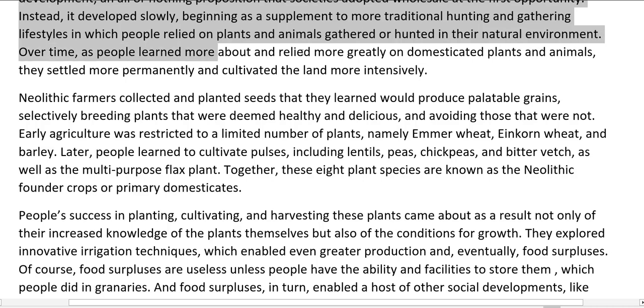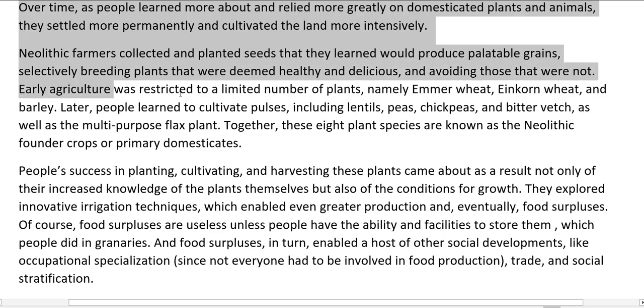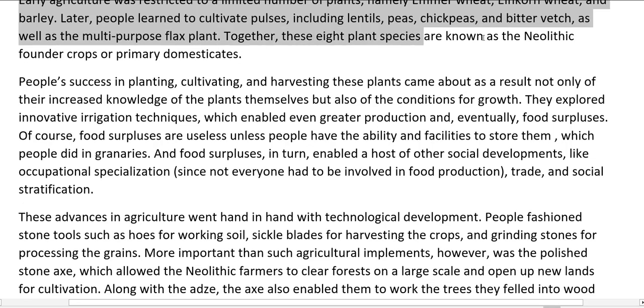Over time, as people learned more about and relied more greatly on domesticated plants and animals, they settled more permanently and cultivated the land more intensively. Neolithic farmers collected and planted seeds that they learned would produce palatable grains, selectively breeding plants that were deemed healthy and delicious. Early agriculture was restricted to a limited number of plants, namely emmer wheat, einkorn wheat, and barley. Later, people learned to cultivate pulses, including lentils, peas, chickpeas, and bitter vetch, as well as the multipurpose flax plant. Together, these eight plant species are known as the Neolithic founder crops or primary domesticates.